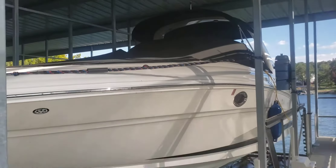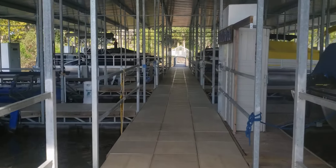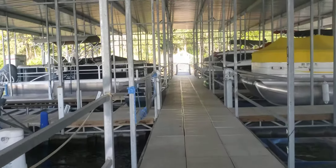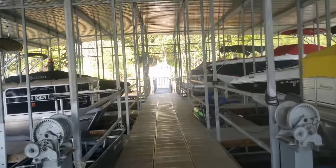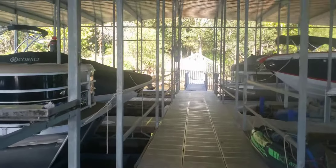It has a gated entrance with a combo lock, and it is located walking distance right behind Paradise Point, behind building five.